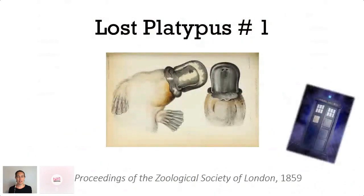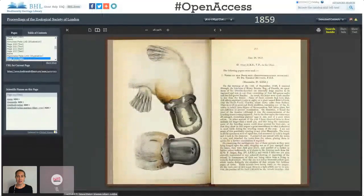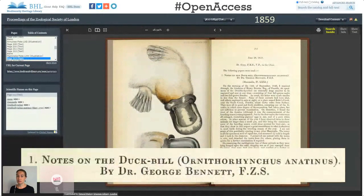I'm going to focus today on just three of those 30,000 articles — three platypus articles that until very recently were lost in that sea of historic literature. The first is from the Proceedings of the Zoological Society of London, called 'Notes on the Duck Bill, Monothoryncus Anatinus,' by George Bennett.